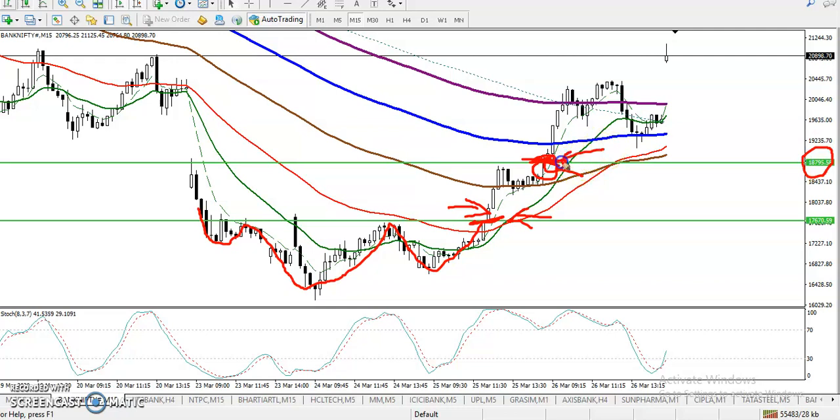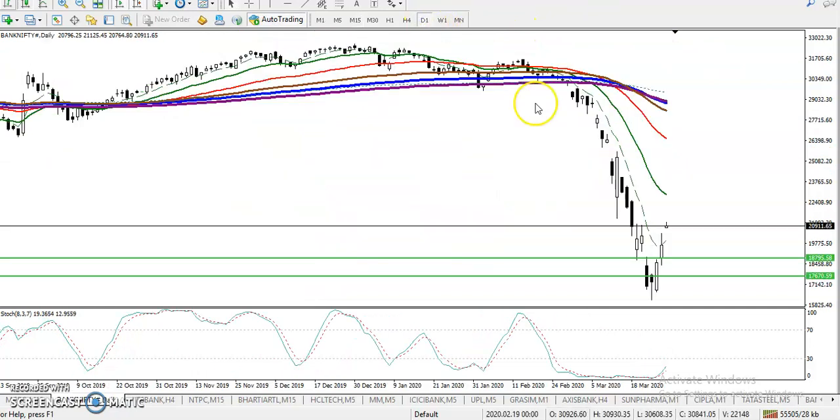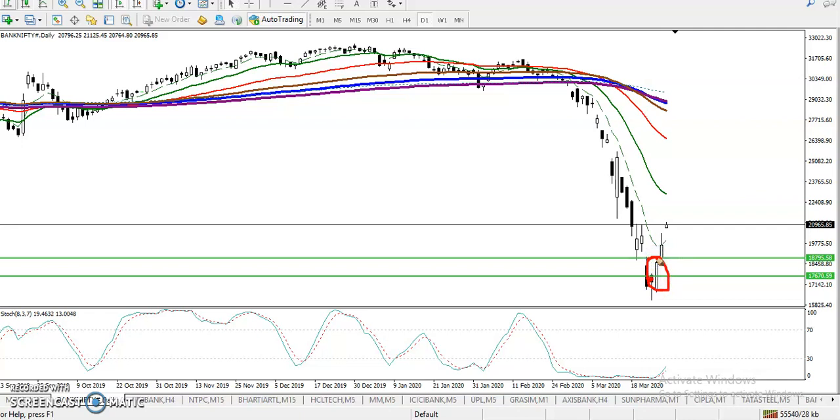That was our buy opportunity. Now the question is: can I buy now? Let me show you in the daily chart. Yesterday we saw an inverted hammer followed by a bullish candle. In this area we can see a bullish engulfing pattern — a small candle engulfed by a large bullish candle. That was a perfect buy entry. After breaking the resistance line around 18,800, that was our buy opportunity.